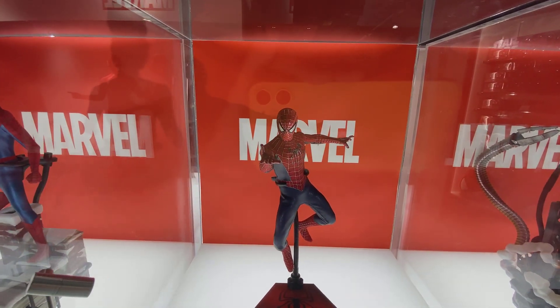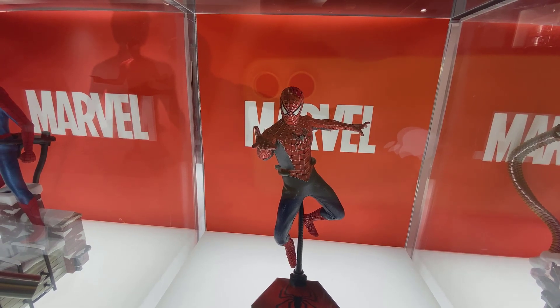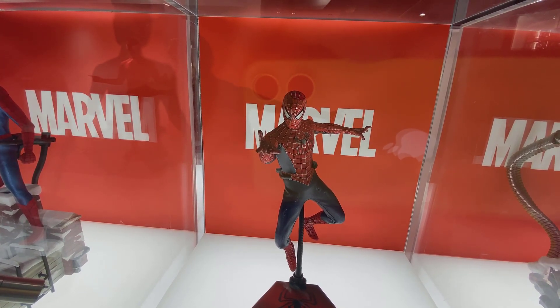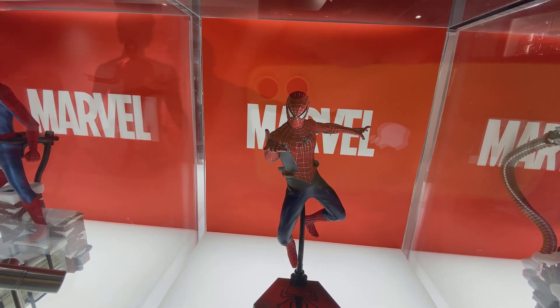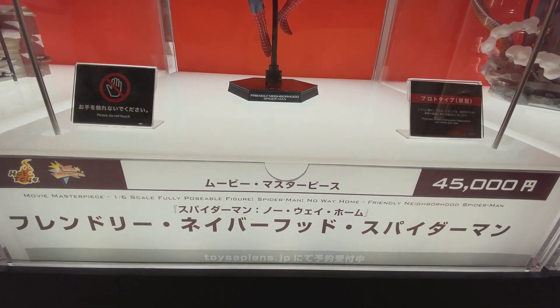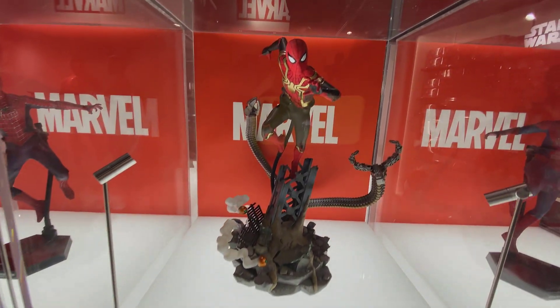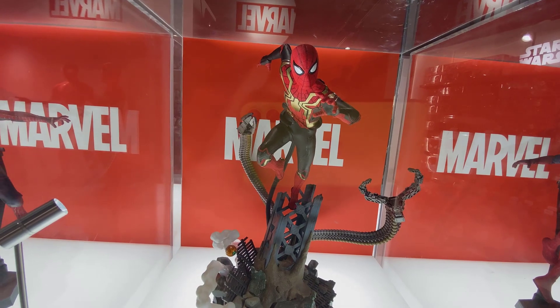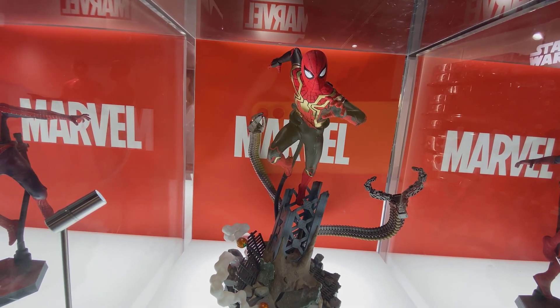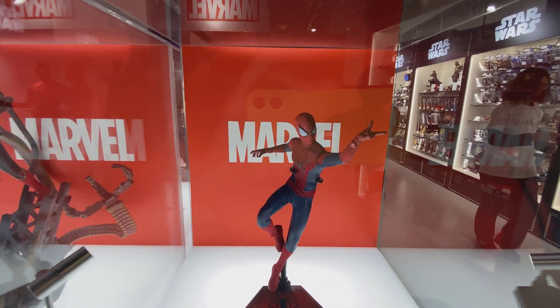Here's that classic Spidey — the colors on that are great. This is the first time I'm seeing it in person and it's really nice. Now here is your Friendly Neighborhood Spider-Man. As I pan down, you'll see that it is labeled as the No Way Home version — no issue there.